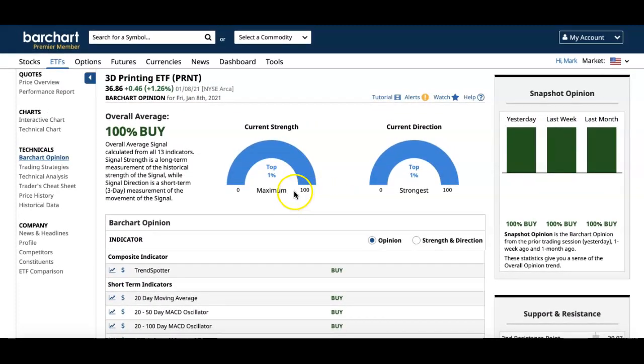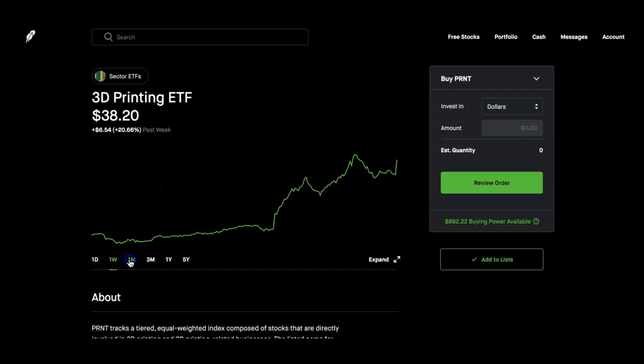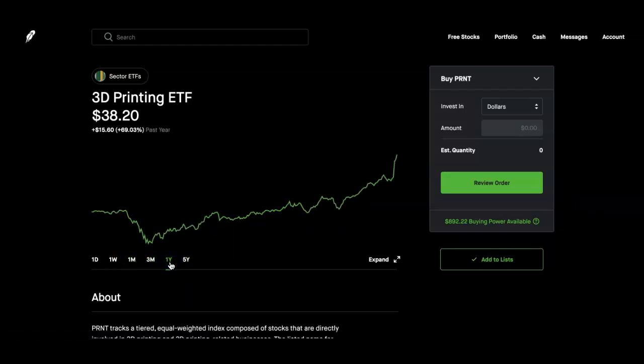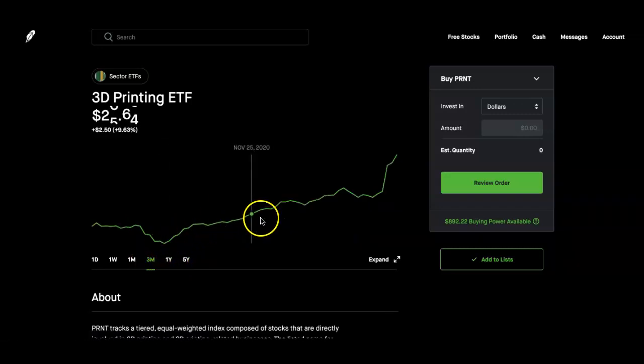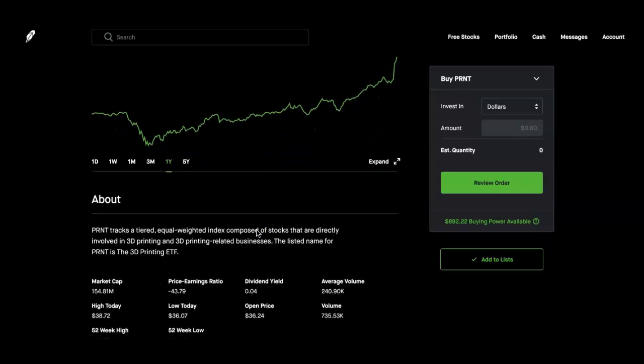Looking at Robinhood, at the time of this video it was up 1% for the week, up 20% for the month, up 23% for three months, up 47% for one year, and up 91% over five years. Looking at the three-month chart, you can see a clear upward trend — even without plotting the 20-day moving average and other indicators, you can see it's going upward and I like that.